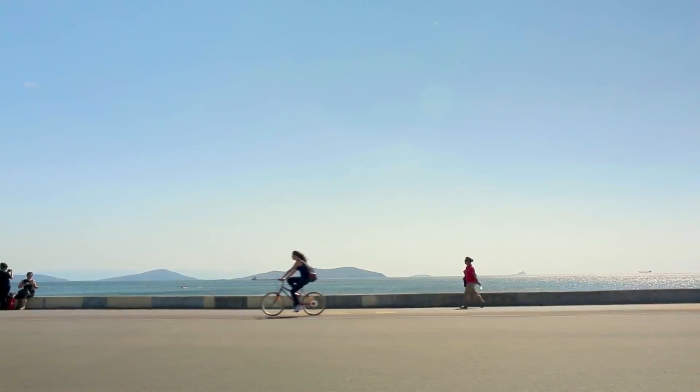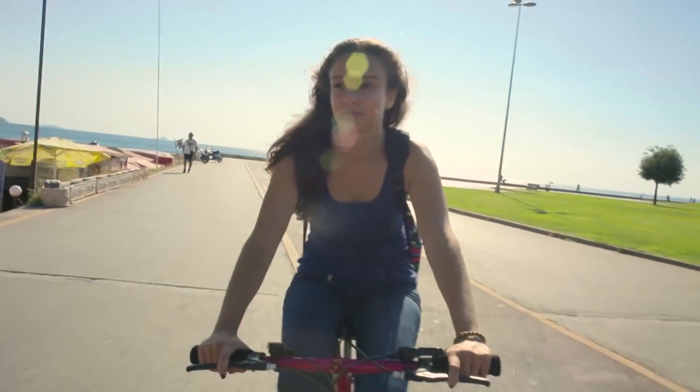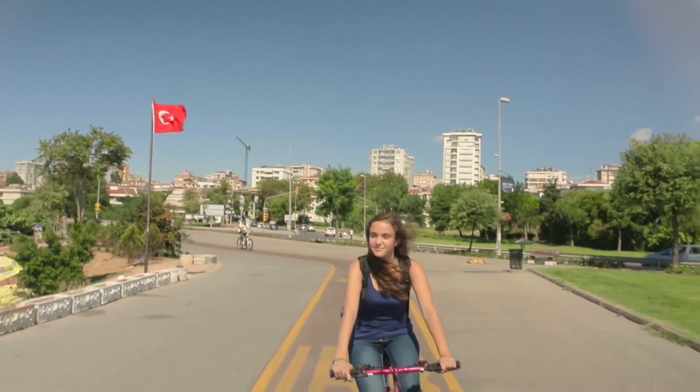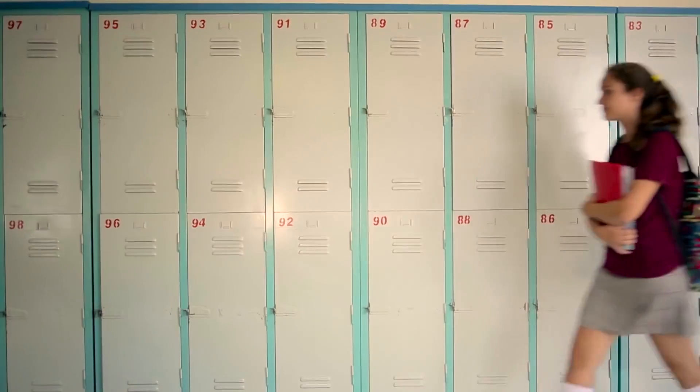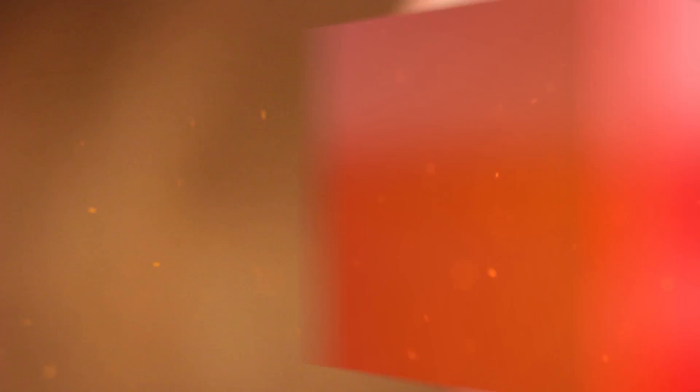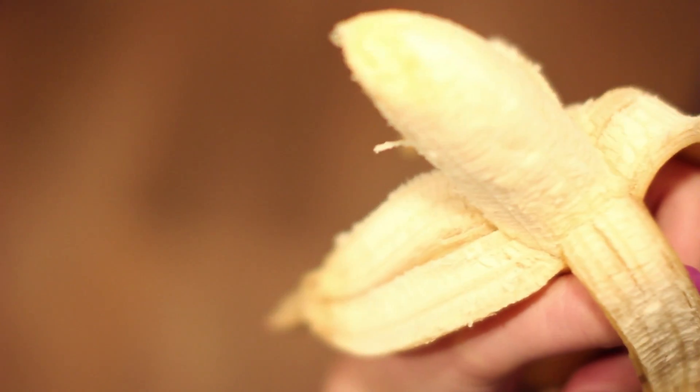This is Elif Bilgin, and she went bananas with her science project called Going Bananas, using banana peels in the production of bioplastic as a replacement for traditional petroleum-based plastic. What it means is she actually turned banana peels into plastic.